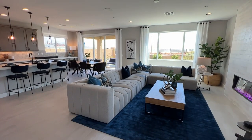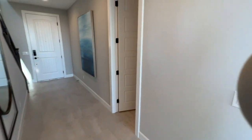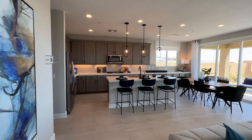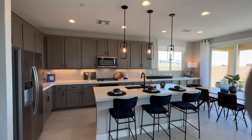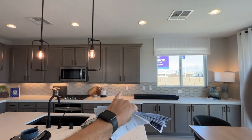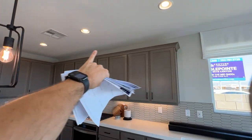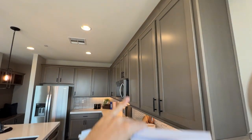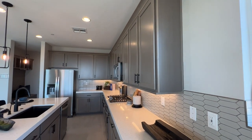Everywhere else — dining room, living room, all the hallways, stairs, and bedrooms upstairs — all going to be carpet. Included in the base price, we do have 36-inch cabinets. These in the model are 42-inch cabinets with a 3-inch crown molding on top, but included it comes with 36-inch height cabinets with a 3-inch crown molding.